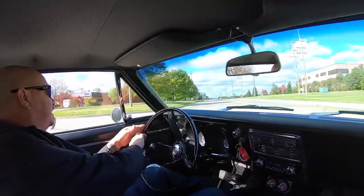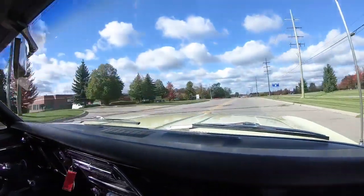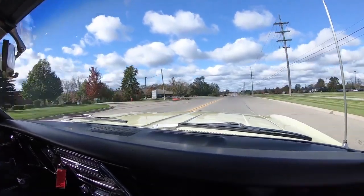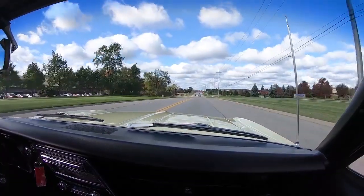Let's take the Camaro for a ride. It's a sweet ride right here, guys. Driving great, looking awesome, sounding good.